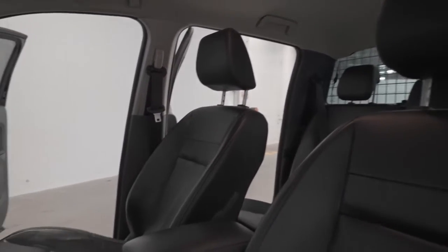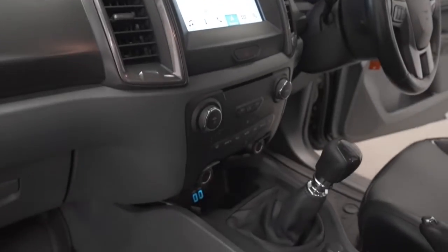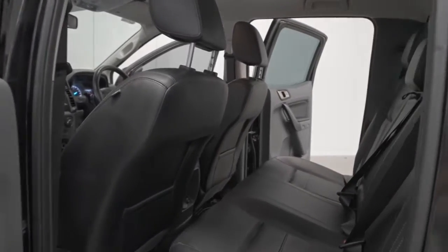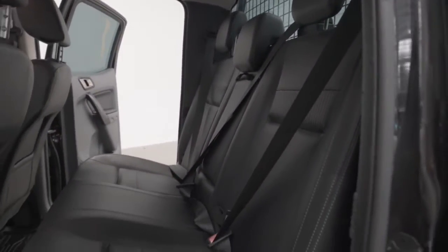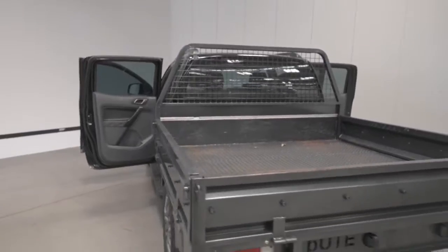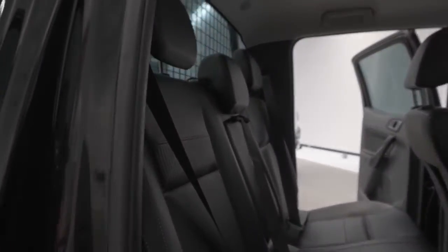Ford claims the Ranger uses 8.7 liters per 100 kilometers of diesel in the combined city and highway cycle, putting out 229 grams of CO2. It has an 80 liter fuel tank, meaning it should be able to travel 920 kilometers per full tank. It requires a service every 12 months or 15,000 kilometers, whichever comes first.